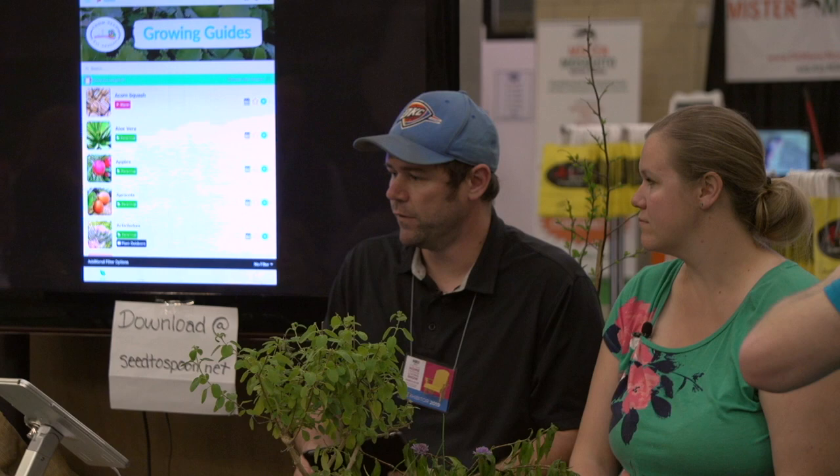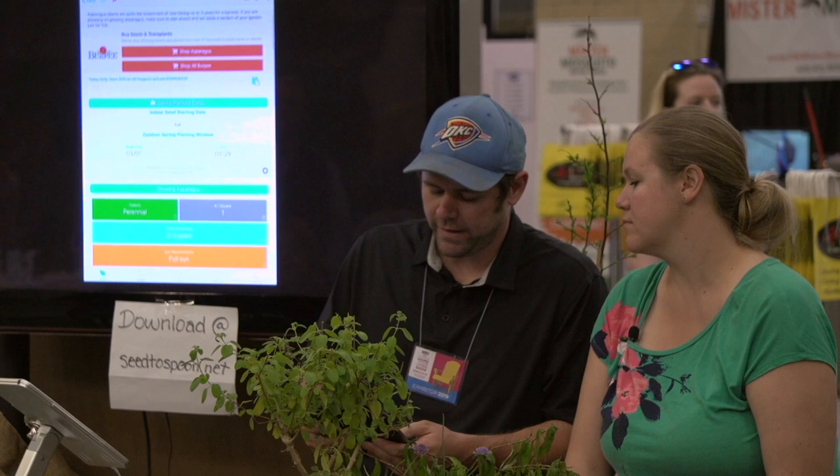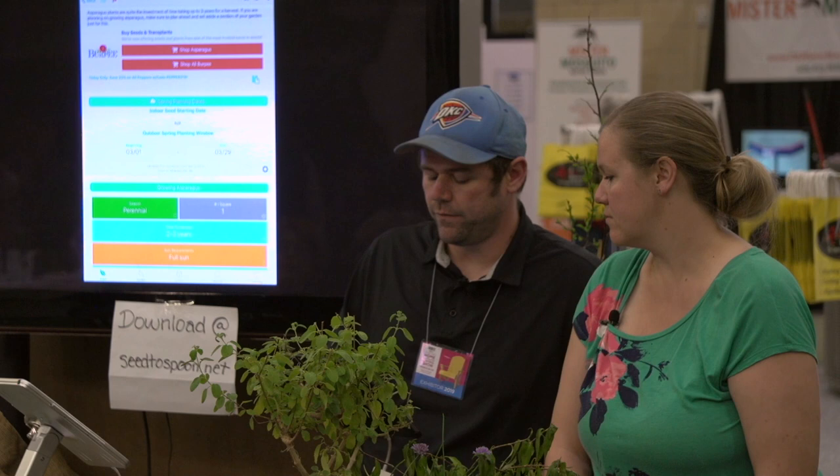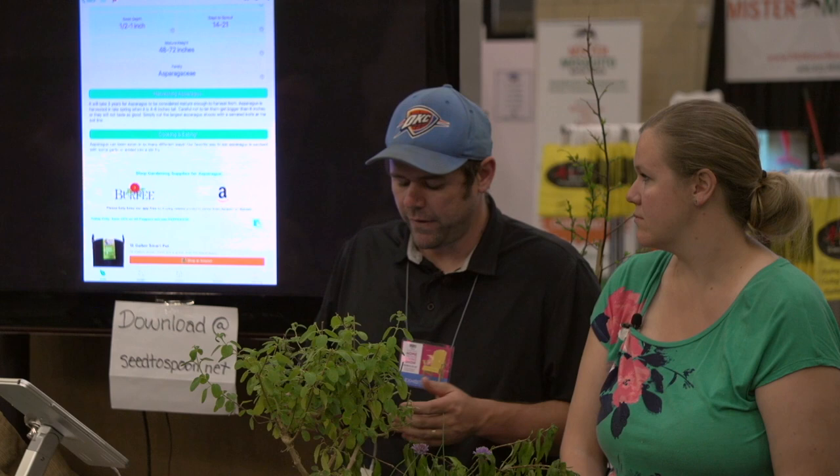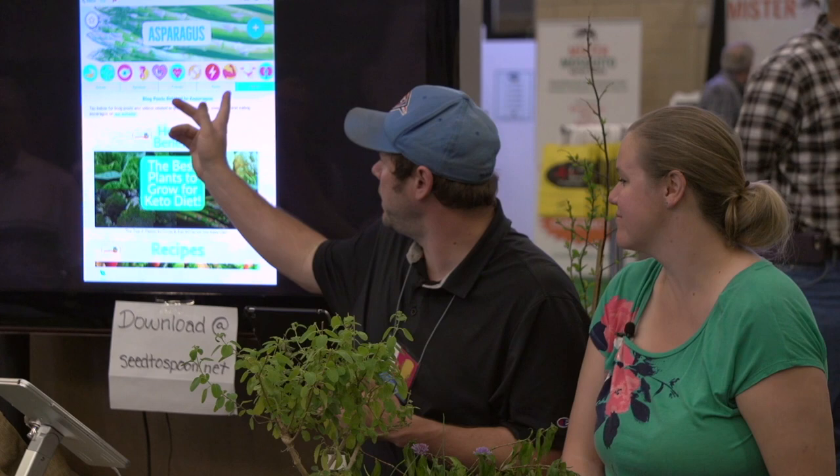This app will walk you through how to grow over 100 different foods. Whenever you choose what you want to grow, you tap on it, and it'll give you planting dates that are customized and calculated for your location. We have a database of weather stations all across the country, and we use that to determine your planting date for where you live. We also have all the other information you need about how to grow it right there in one location, including planting information. We also have information about how to harvest and cook with each food. I got good at growing it and then bringing her a big pile of stuff, and she got really good at making it taste good, so we've got a lot of her recipes in the app.